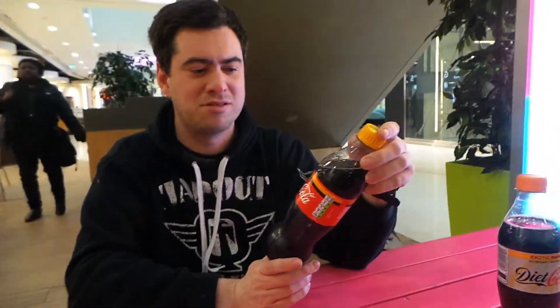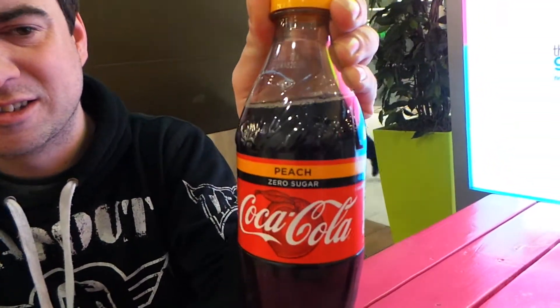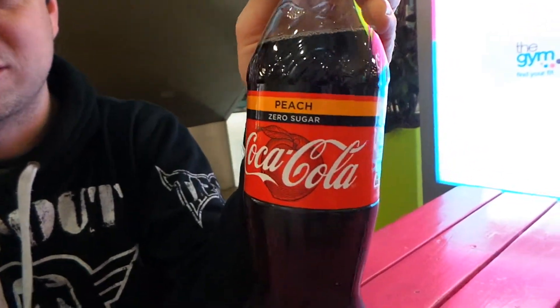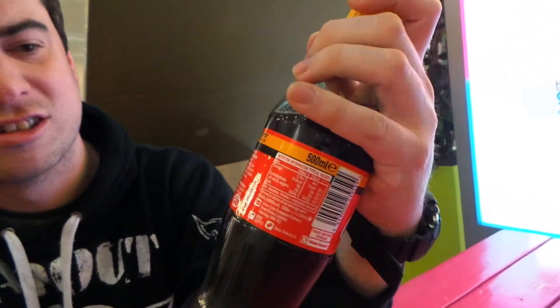Now, the peach flavour, which is zero sugar. They put the zero sugar on the top instead of all black. I don't know why they put zero sugar as part of the black strip but not the entire bottle. Obviously it's made with sweeteners and everything.